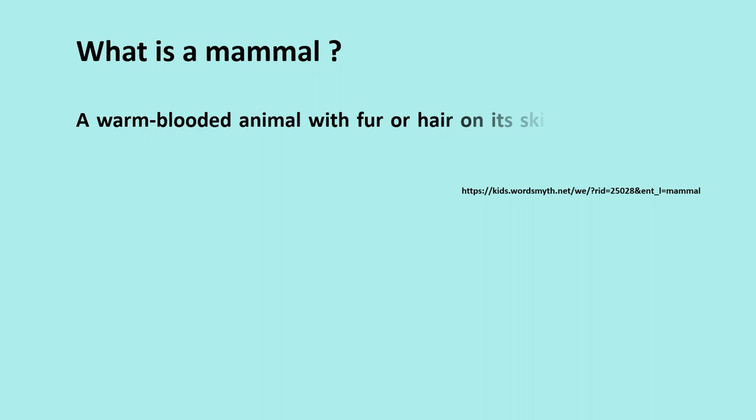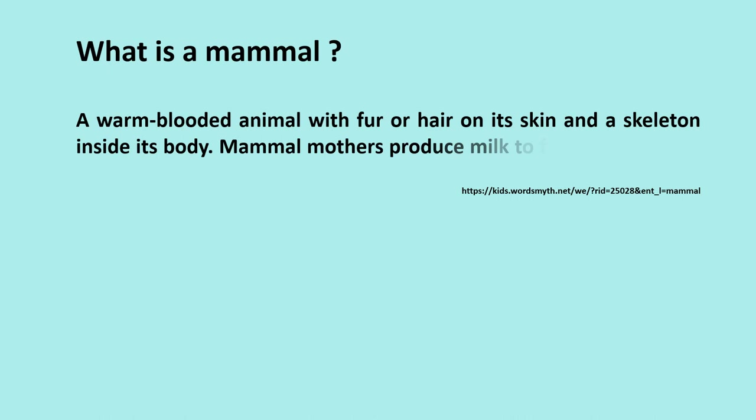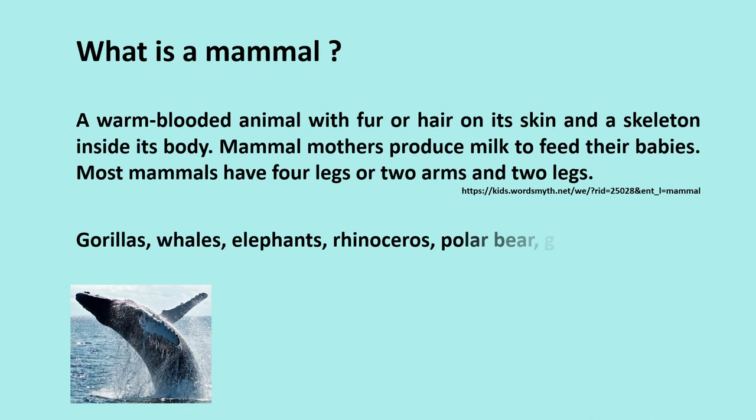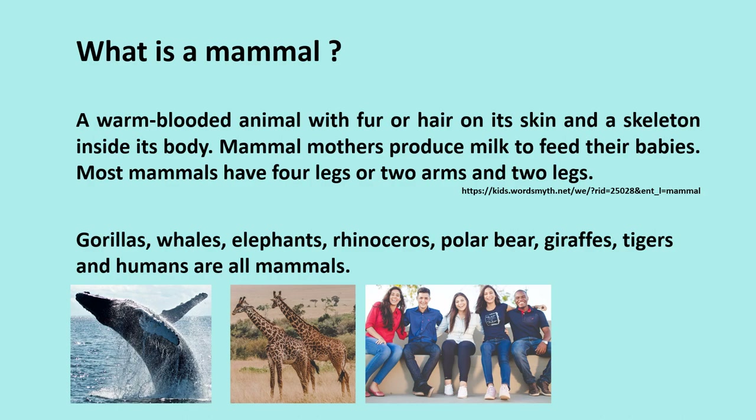What is a mammal? A warm-blooded animal with fur or hair on its skin and a skeleton inside its body. Mammal mothers produce milk to feed their babies. Most mammals have four legs or two arms and two legs. Gorillas, whales, elephants, rhinoceros, polar bear, giraffes, tigers, and humans are all mammals.